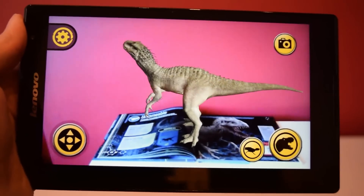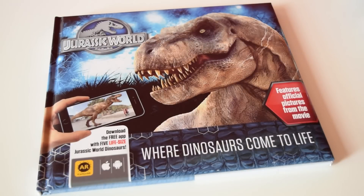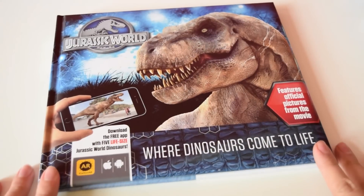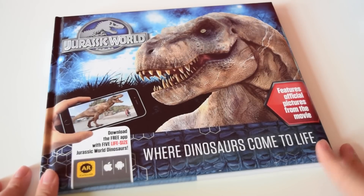That is the Indominus Rex's roar — let's hear it again. Hey guys, welcome back to Jurassic Collectibles. We've got loads of Jurassic World merchandise on the channel right now. If you haven't seen our toy and Lego reviews, check those out — links are in the description down below.